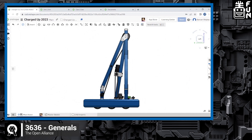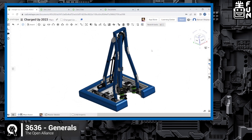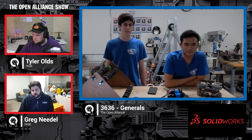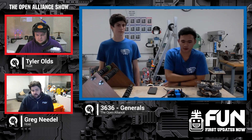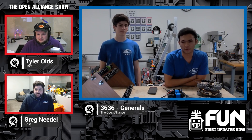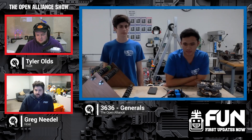Looking at your initial priorities list, was intaking from the ground and from the human player station the number one priority? We expected that the dual human player station where the cones are handed out — what we've been calling the bank teller — is going to be quite crowded or high congestion. So the option to be able to pick up cones from the ground would be quite nice if everyone is lining up to take from the human player station.